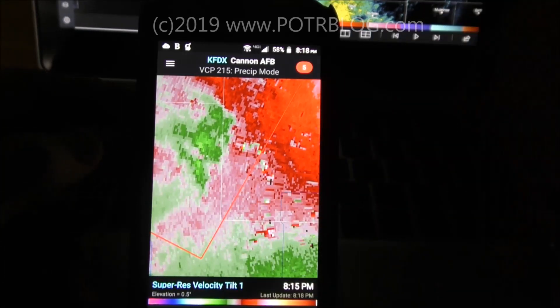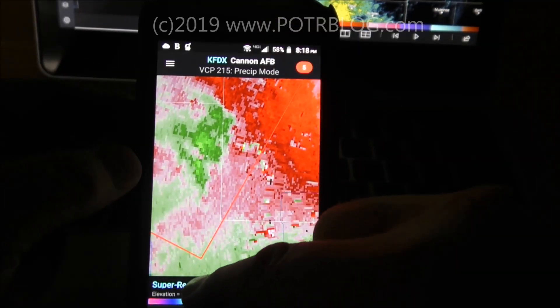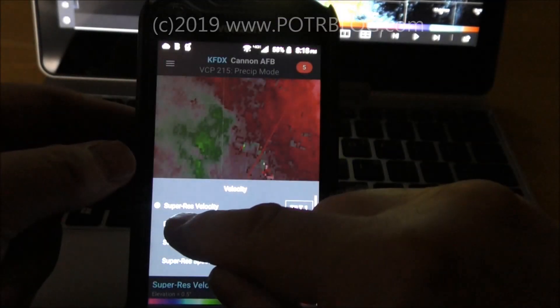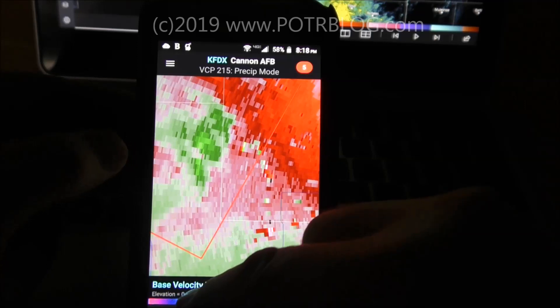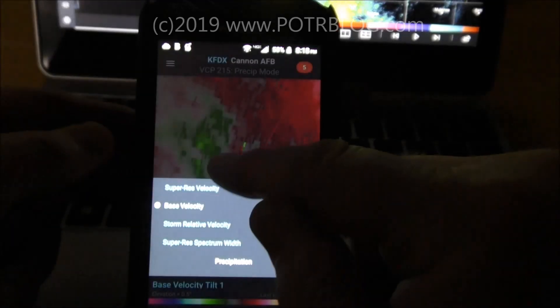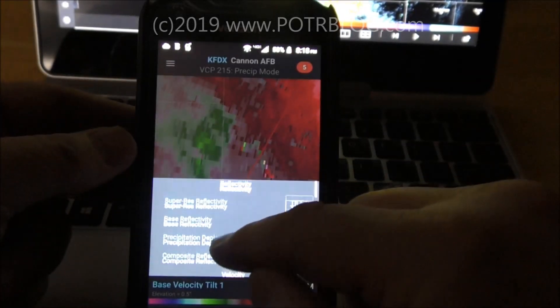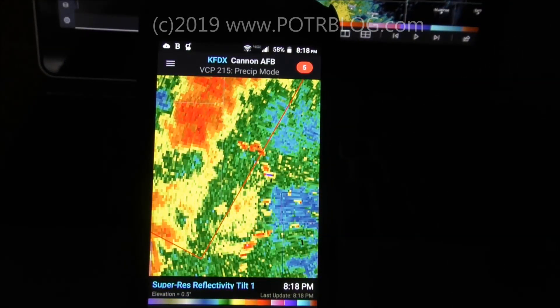What sets this software above and beyond other software is not only the super resolution — you can't get that on the free software out there. Here's what it looks like in the lower resolution version that's published out there. But the real thing that sets it apart is this comes with two data sources where you can get this data from. In a tornado emergency that is critical.